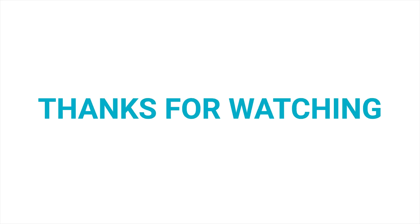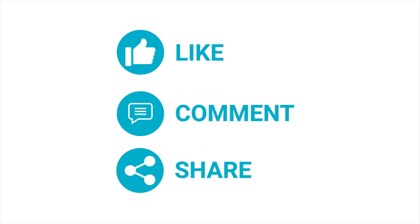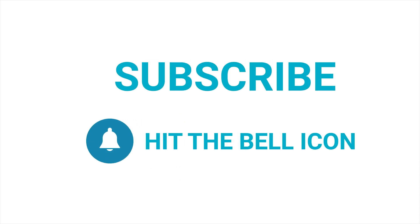Anyways, with that we are at the end of our video for today. If you liked the video, hit the like button and share it with your friends. Comment below to let us know your thoughts, consider subscribing to the channel if you love our videos, and press the bell icon to get notified about our future videos.